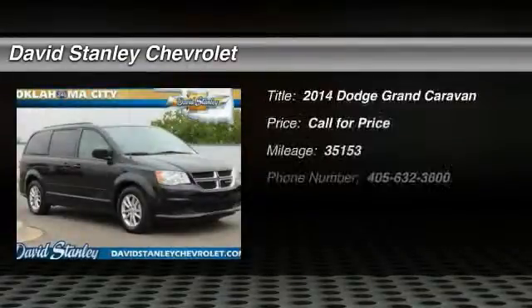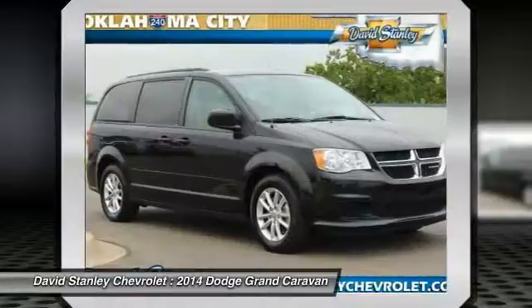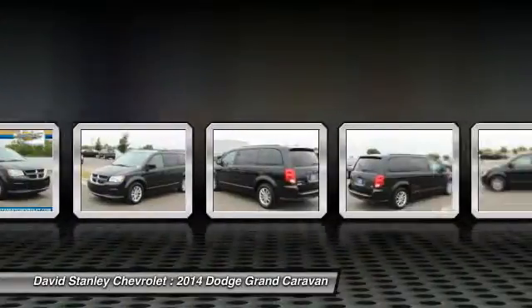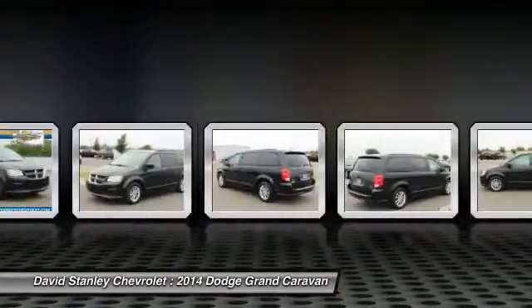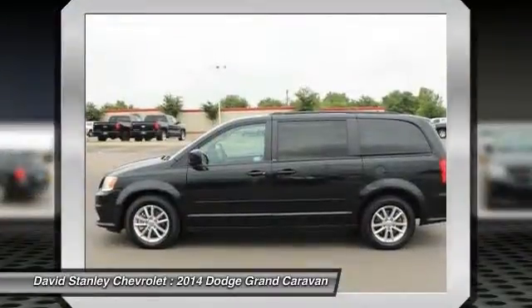The 2014 Grand Caravan. The Dodge Grand Caravan received the government's highest front and side crash rating of five stars. Its vast interior is widely praised with an innovative seating arrangement, versatile cargo storage, and enough entertainment features to keep the kids entertained on road trips.